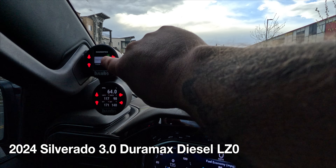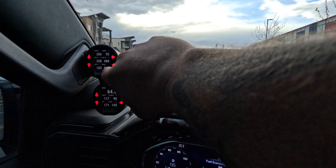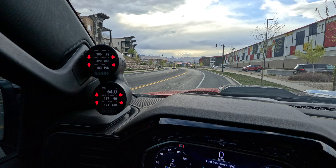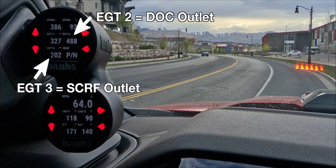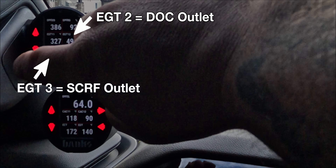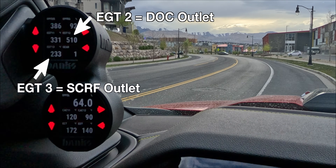Mobile regen enabled. Now we will watch our temperatures to see if they climb as we're driving. We will know that it's in regen because our EGT 2 and 3 will start to climb as we're driving.